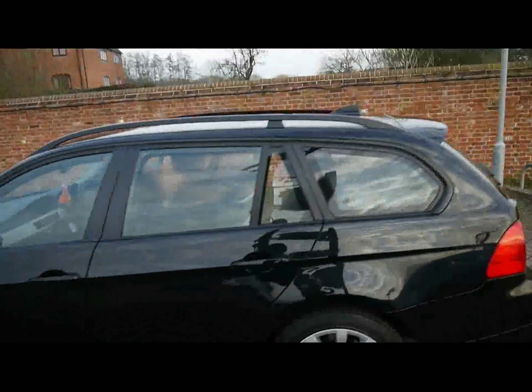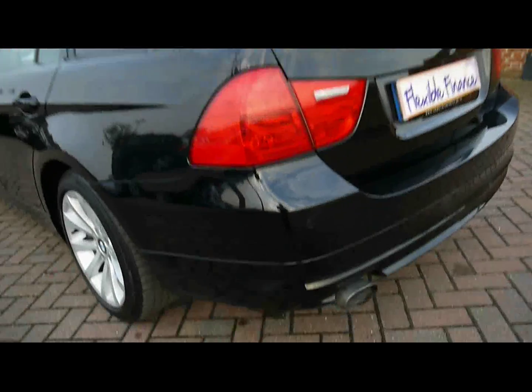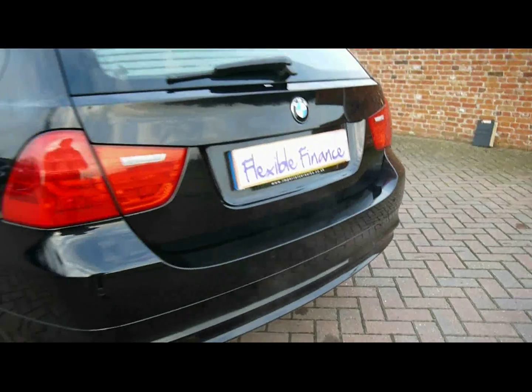We've got roof rails across the top and parking sensors along the rear bumper. It comes with a visual assist on the screen, which I'll show you how it works in just a second.